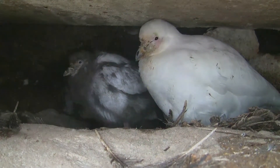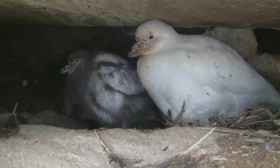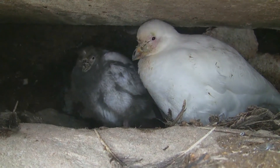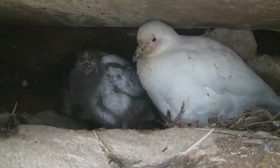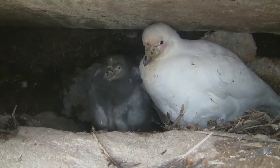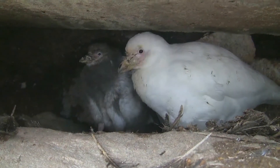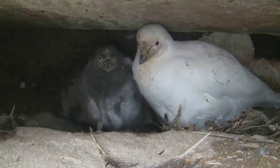Sheathbills spend 86% of their day hunting for food and the other 14% resting. The snowy sheathbill lives in Antarctica, the Scotia Arc, the South Orkneys, and South Georgia. Snowy sheathbills living very far south migrate north in winter. The snowy sheathbill does not have webbed feet and finds its food on the land.